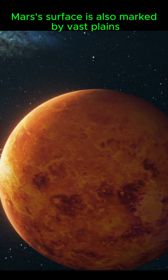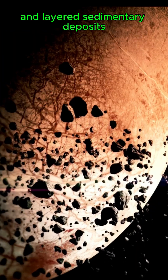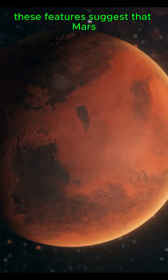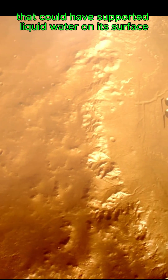Mars' surface is also marked by vast plains, impact craters from collisions with asteroids, and layered sedimentary deposits that hint at a wetter and possibly habitable past. These features suggest that Mars once had a dynamic climate, with conditions that could have supported liquid water on its surface.